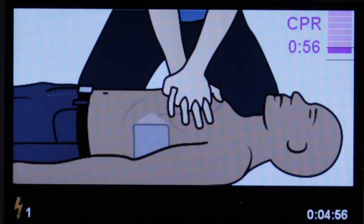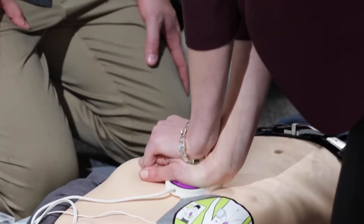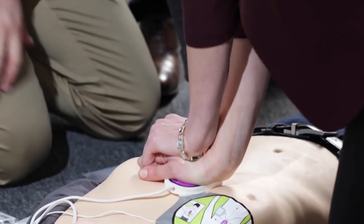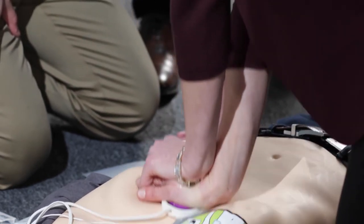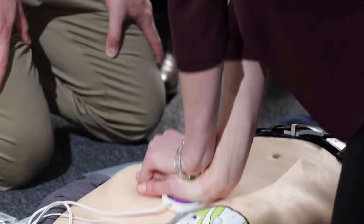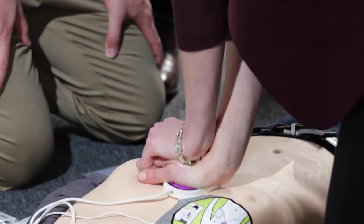When emergency medical professionals arrive, they will take over the rescue. To help them do so, do not turn the AED off. The Zoll AED-3 will provide them key information on how long since you attached the device and how many shocks, if any, have been delivered.